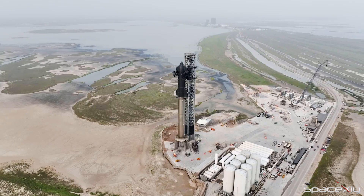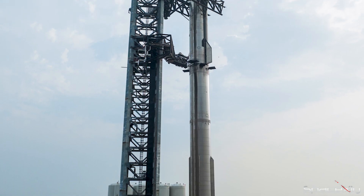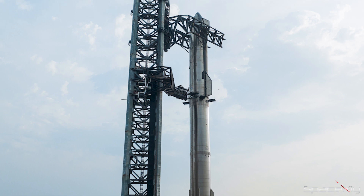The spectacular view before us showcases Starship in its full glory, poised for its maiden voyage into space, evoking a sense of awe and anticipation for what's to come.